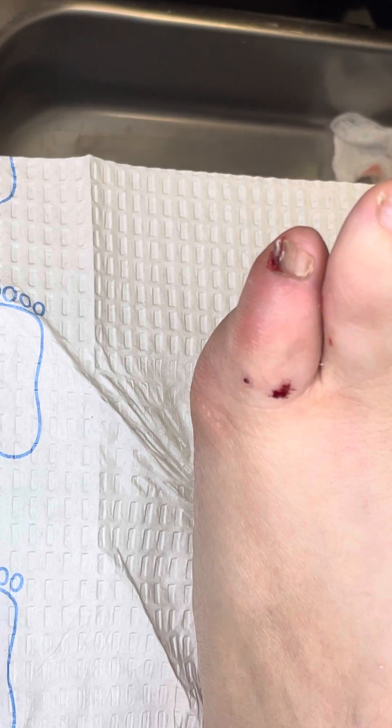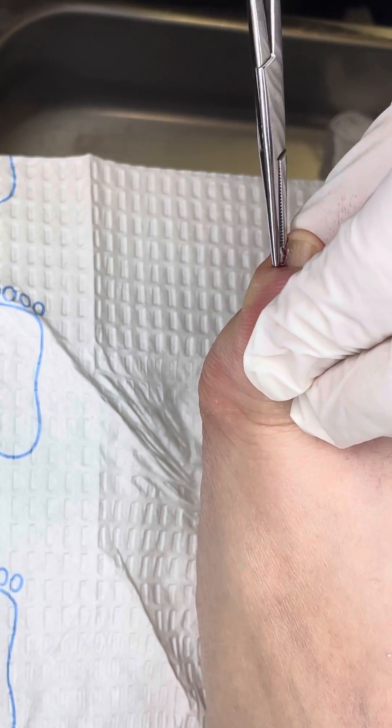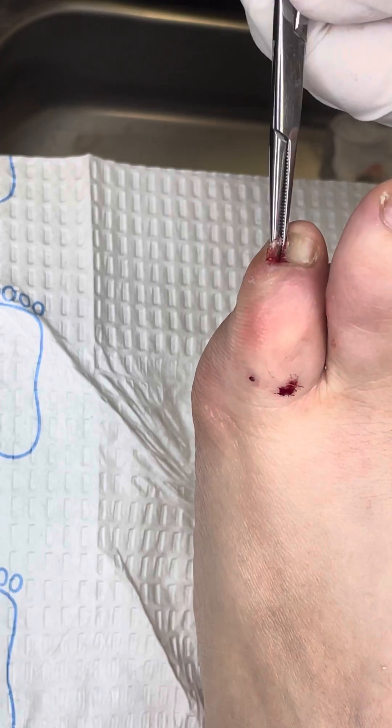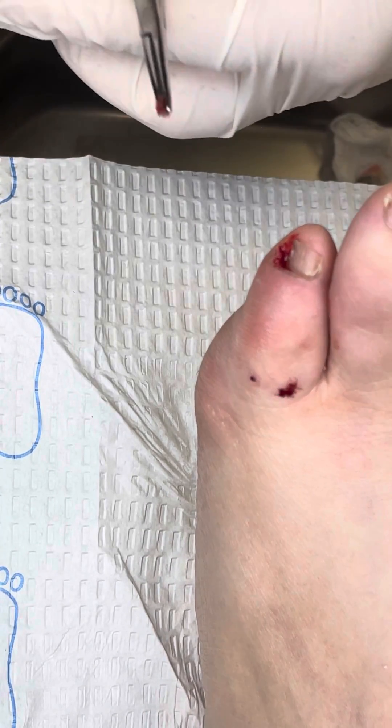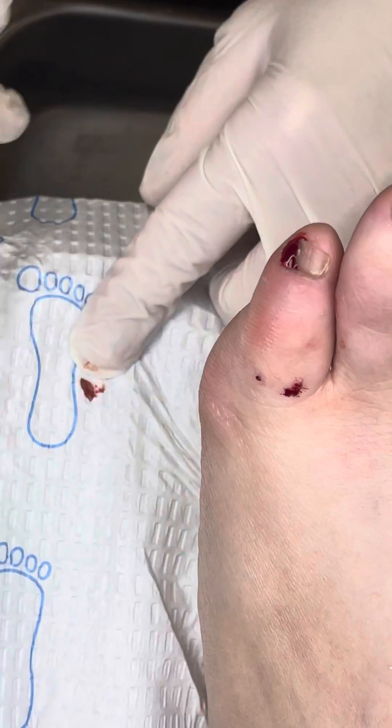Okay, almost done already. Oh, now I feel it's numb — I didn't feel it numb before, but now I can tell that it's a little numb.